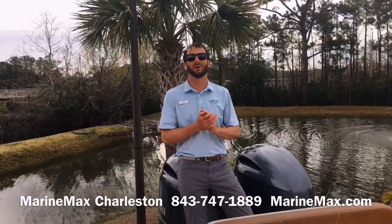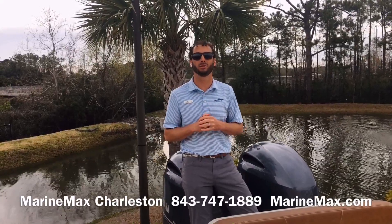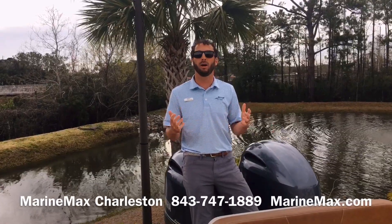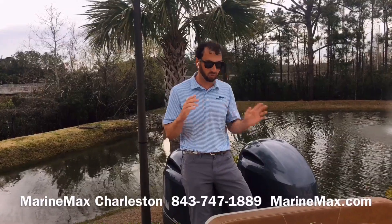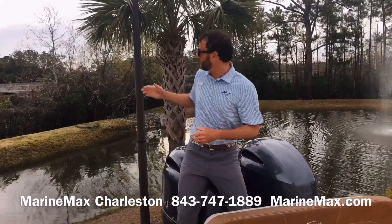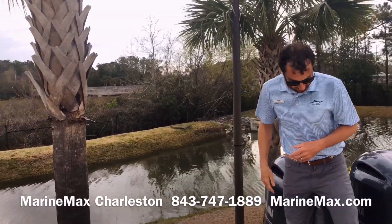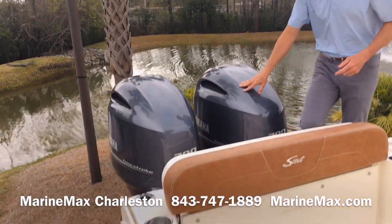Hey guys, Datsun Geist here with MarineMax Charleston. Today we're going to showcase our brand new 2020 277 LXF from Scout Boats. It's a newer model out there and we're starting to get the boats on the lot, so we just want to take a moment and walk you through it. As you see, I've got my little partner back here, Fred — say hi to little gator Fred. He's out sunbathing with us today.